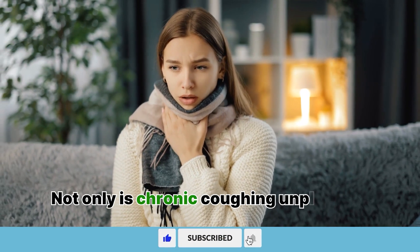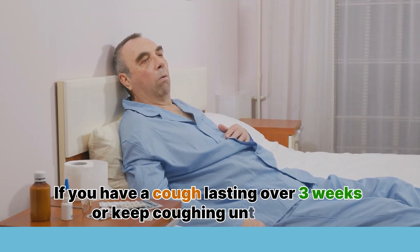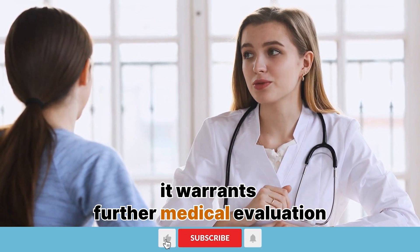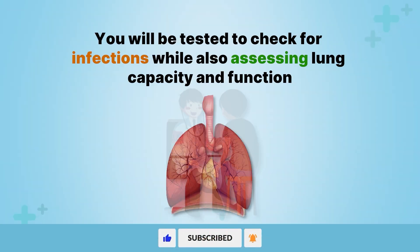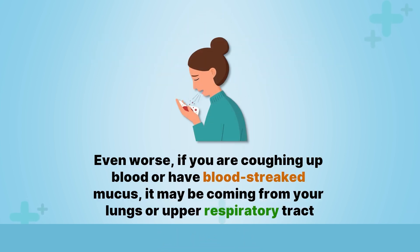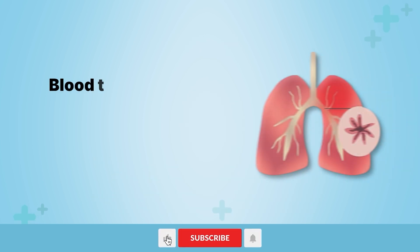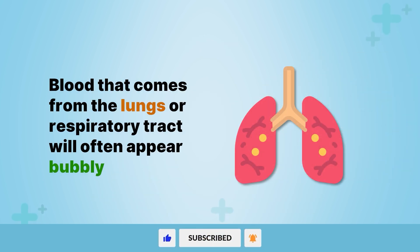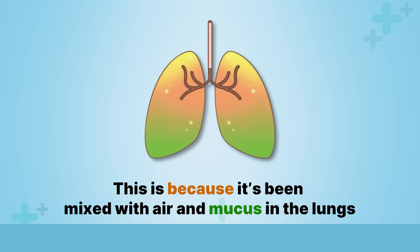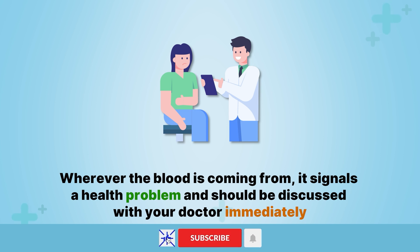Not only is chronic coughing unpleasant, it can also strain the lungs and chest further. If you have a cough lasting over three weeks or keep coughing until you gag, it warrants further medical evaluation. You will be tested to check for infections while also assessing lung capacity and function. Even worse, if you are coughing up blood or have blood-streaked mucus, it may be coming from your lungs or upper respiratory tract. Blood that comes from the lungs will often appear bubbly, as it has been mixed with air and mucus. Wherever the blood is coming from, it signals a health problem and should be discussed with your doctor immediately.